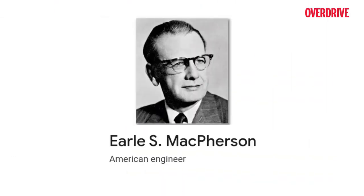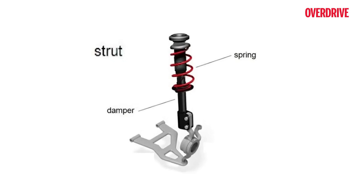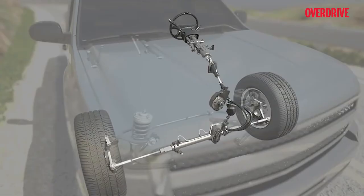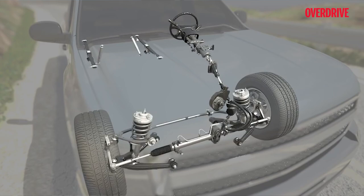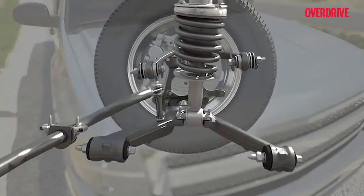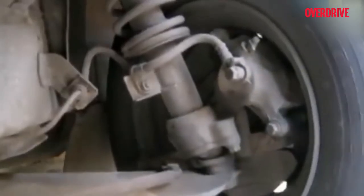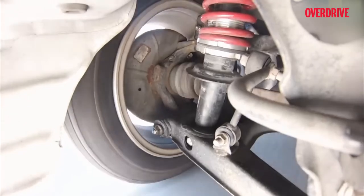American automotive engineer Earl McPherson developed the McPherson strut for Ford, and it truly became a benchmark for modern suspension systems. It is the most widely used system in small cars because it gives better control, keeps things comfortable, and is easy and cheap to service due to its simple design. The star here is a steering pivot used in the front suspension, consisting of a damper, a steering knuckle with two mounts, and a track control arm — the top mount links to the damper while the lower one links to the control arm, allowing the chassis and wheels to move together.